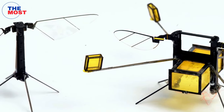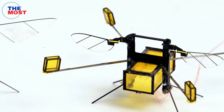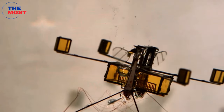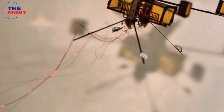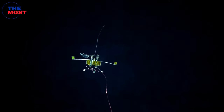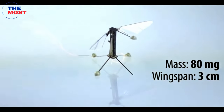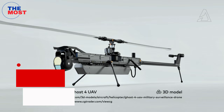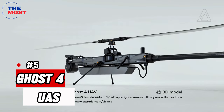RoboBee is smaller than a quarter and can fly and swim. It is equipped with sensors and electronics that mimic the eyes and antennae of bees, so it can dynamically interact with its environment. The tiny robot could be used for reconnaissance and search missions, crop pollination, disaster relief, and high-resolution monitoring of weather. Large groups of RoboBees that work together with coordinated behavior are in the works.